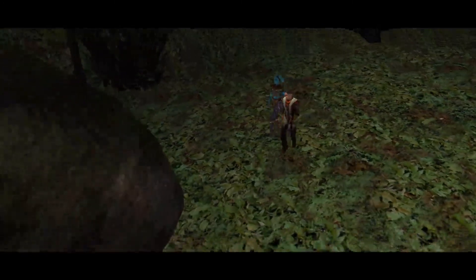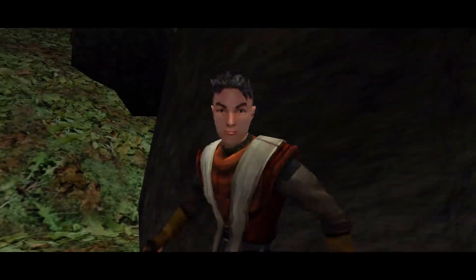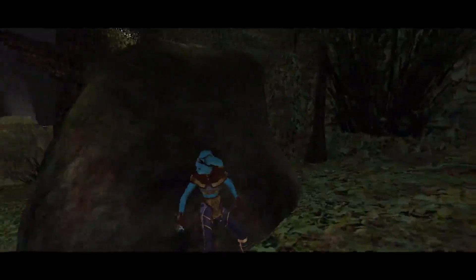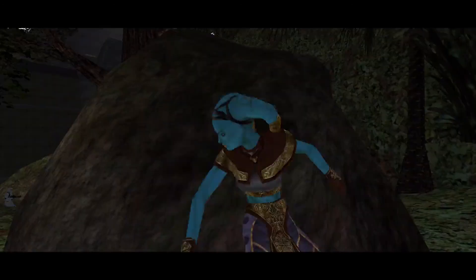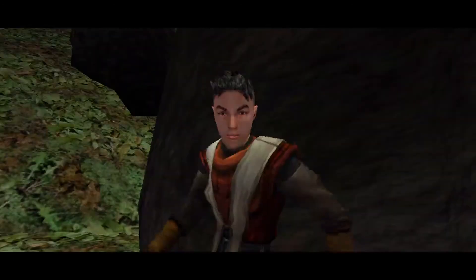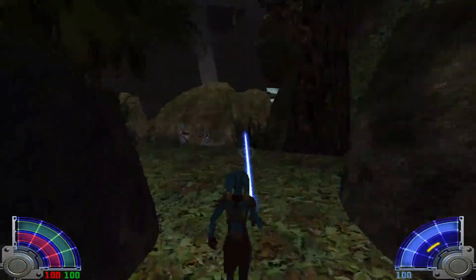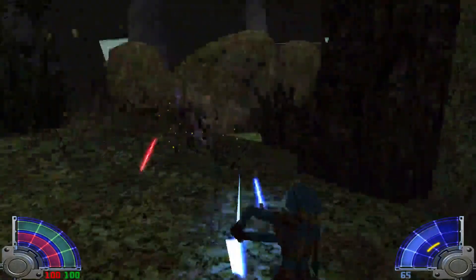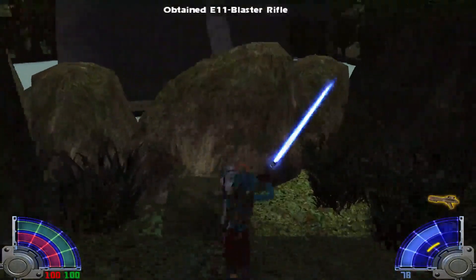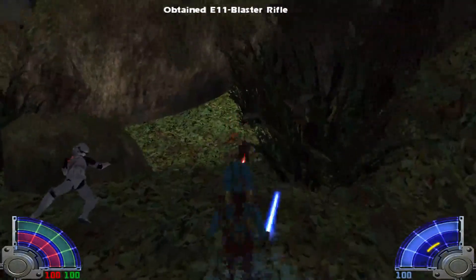That looks fancy. What? Stormtroopers? I want to go fight them. You're the one with the lightsaber after all. Alright, let's do it stormtroopers — bring it. Yeah, what up. Get rekt.